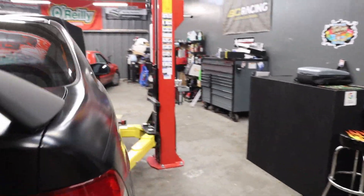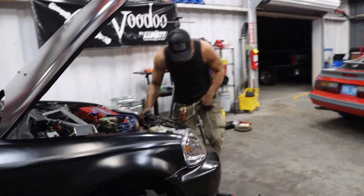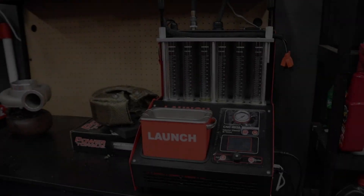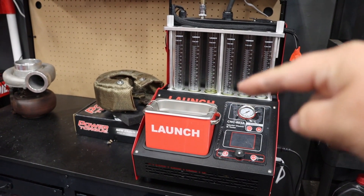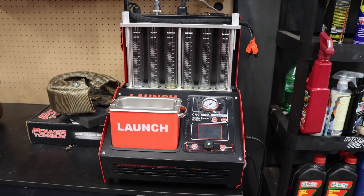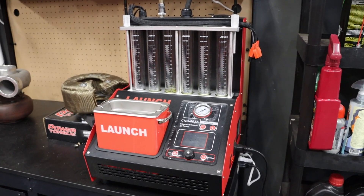After the clutch is broken in, though, we're definitely going to get that done. Also, guys, if you didn't already know, we do injector cleaning and flow testing. So if you need some injectors cleaned or anything like that, hit us up and I'll be happy to shoot you a quote.